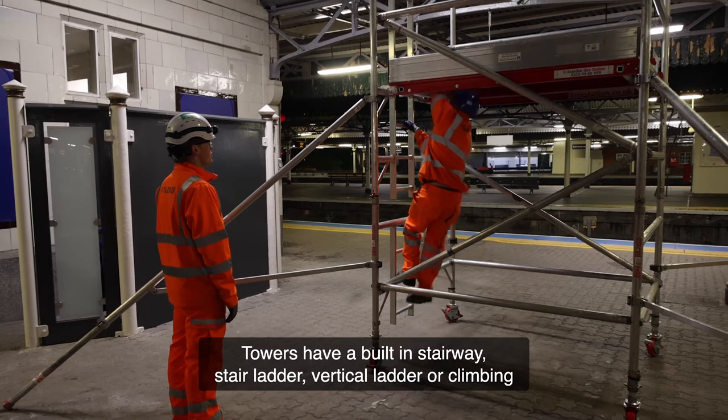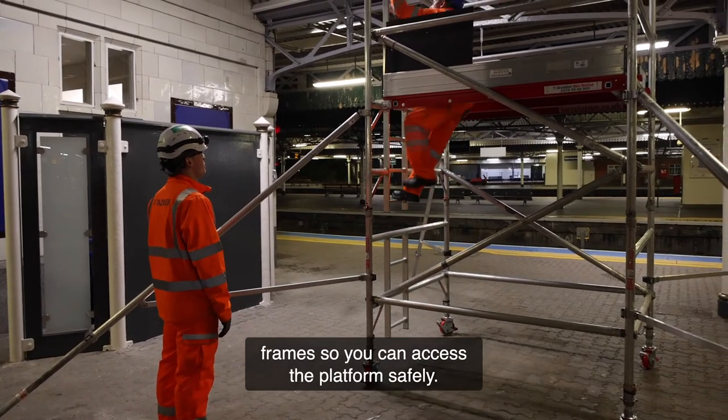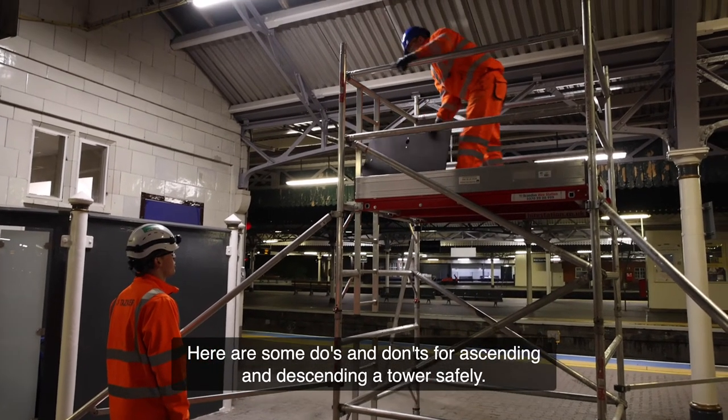Towers have a built-in stairway, stair ladder, vertical ladder or climbing frames so you can access the platform safely. Here are some do's and don'ts for ascending and descending a tower safely.